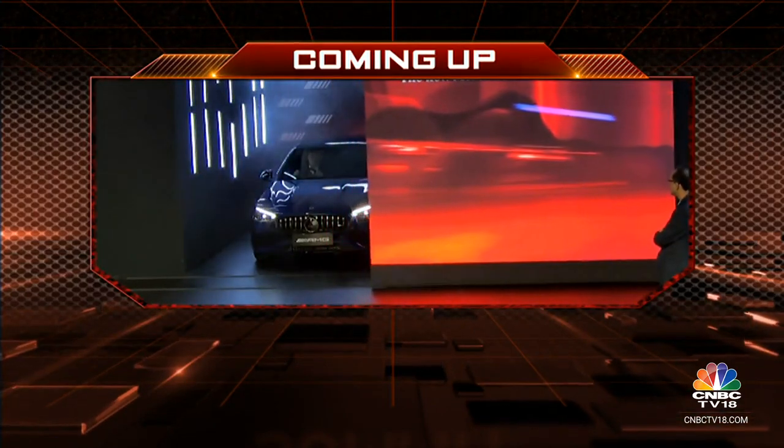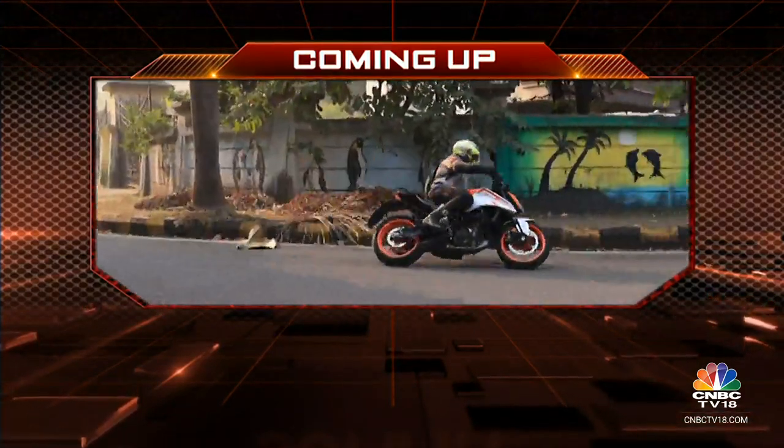We'll take a very quick break here on the show, but coming up on the other side, we'll acquaint you with the Mercedes AMG C43, which was also launched, and the new KTM 250 Duke.